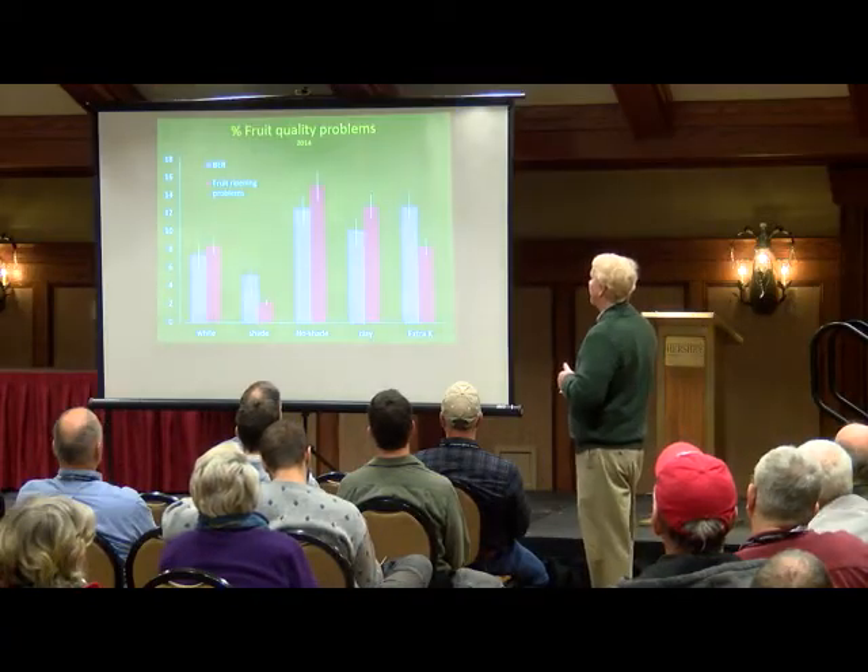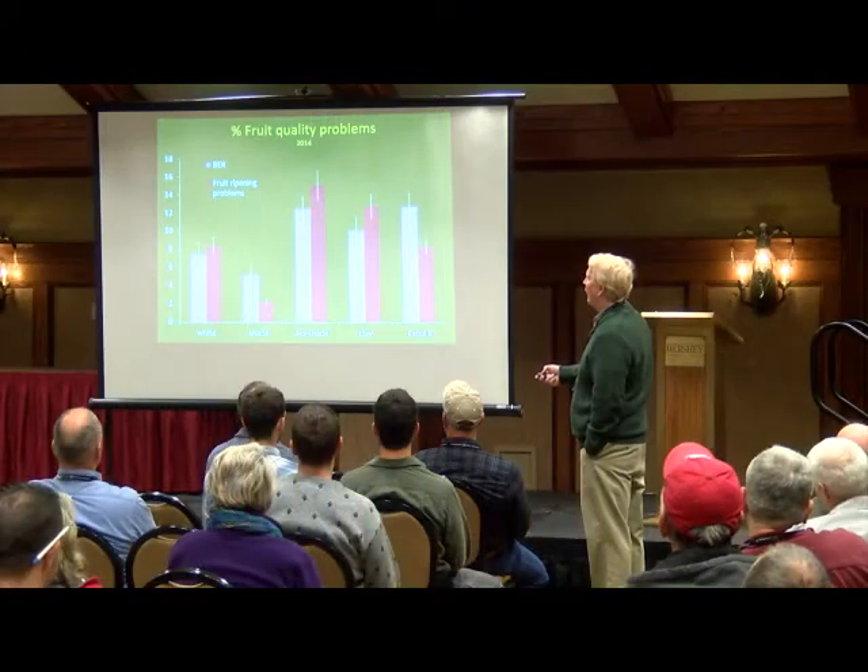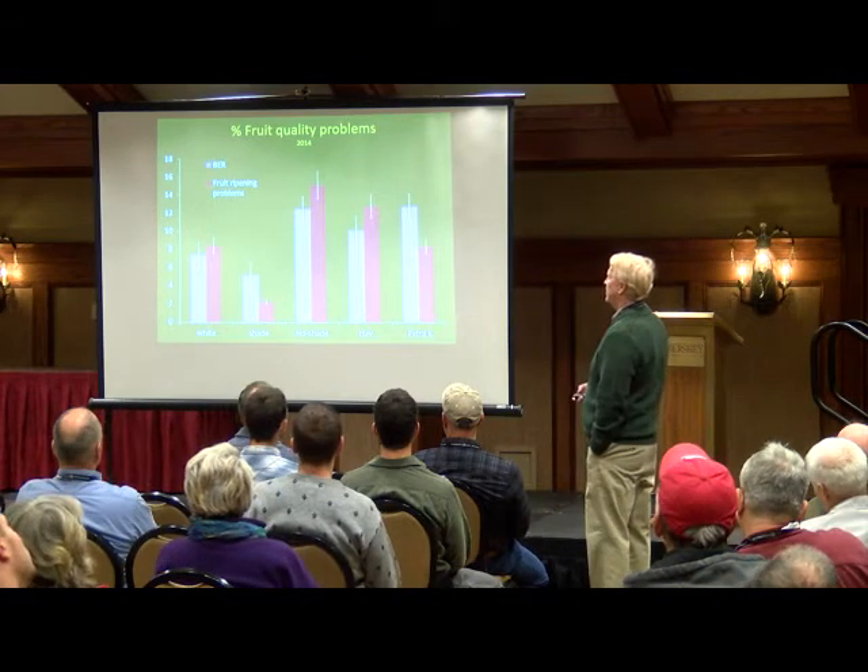These are data on yield from 2014. This shows percent fruit with quality problems — blossom end rot and fruit ripening problems like rain check, internal whitening, yellow shoulders. By far, shade cloth did the best compared to white plastic, no shade (control), clay, and extra potassium. Extra potassium helps fruit ripening problems, but does nothing for blossom end rot, which is more of a calcium-water issue. The white plastic did pretty well too, but not as good as shade.